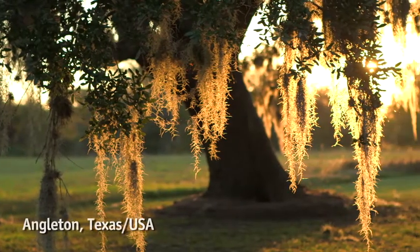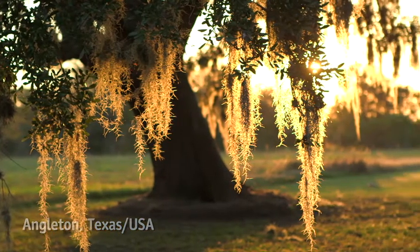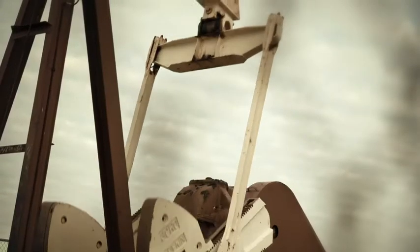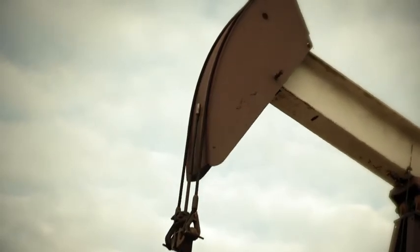Our customer Delta Rigging is based down here in Angleton, Texas. We're very strongly tied to the energy sector, which includes oil and gas onshore and offshore. The rigs in the background are land-based drilling rigs used for gas or oil in and around the U.S.